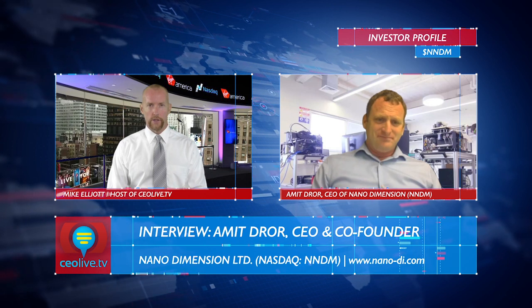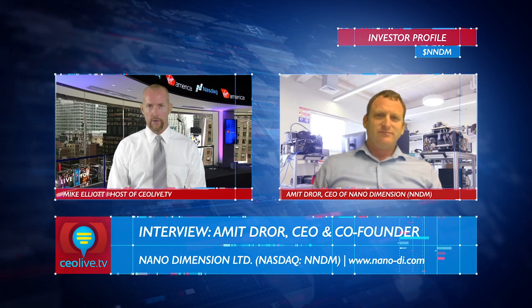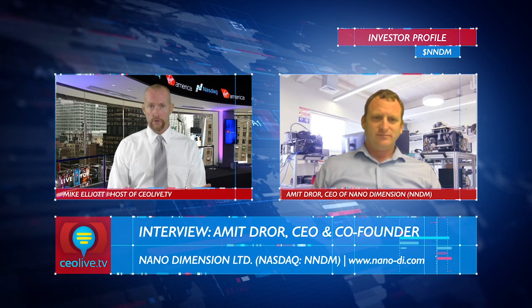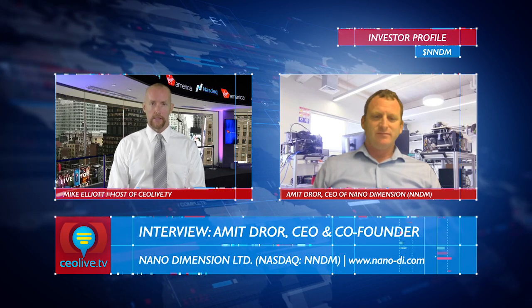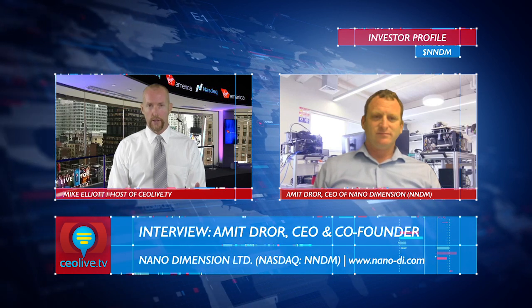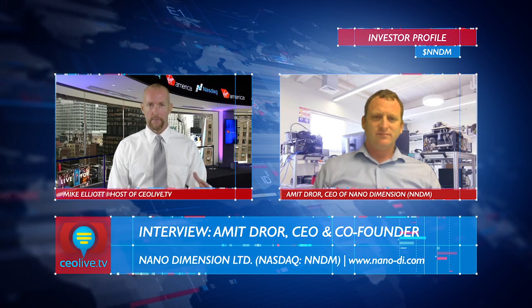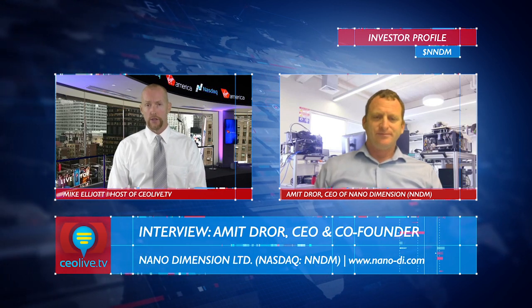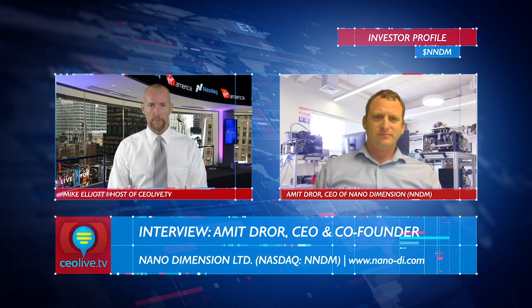I want to point out that this lines up well with a really robust research and development strategy that Nano has. You've done the proof of concept for printing human tissue with stem cells — you've got a partner in Israel for that — and now this foray into printed fabric. So even though your mainline business, which is the fast prototyping for PCBs with the Dragonfly 2020, is proceeding and sales are proceeding, you also have a very active research and development program that's constantly innovating new applications for your 3D printing technology and ink. I think that's a really exciting aspect of the company.